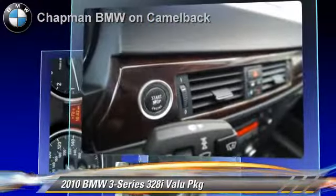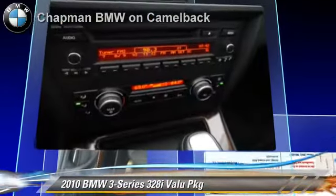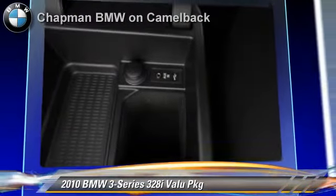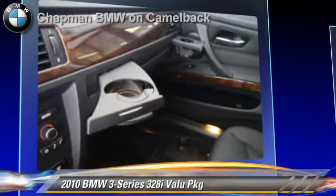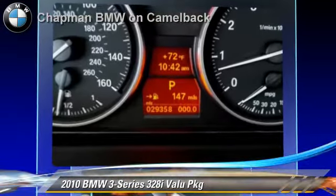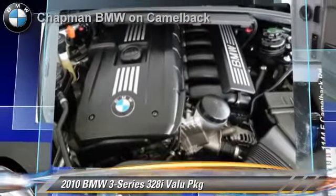This BMW gets up to 25 miles per gallon and features power steering, powered door locks, and moonroof. Safety features include side airbags, traction control, and ABS. Comfort and convenience features include power windows, heated power mirrors, and a CD player with MP3.